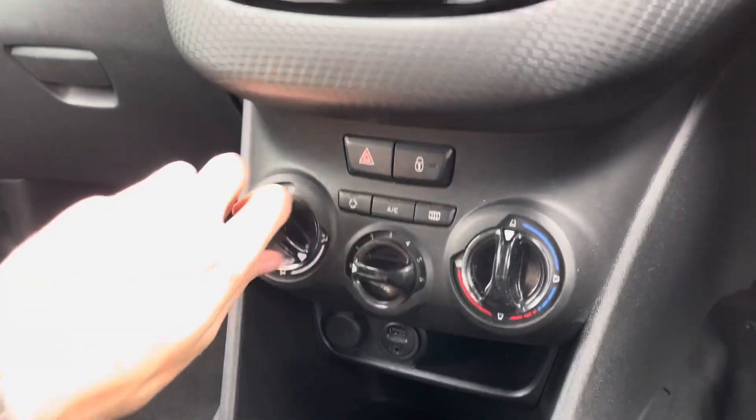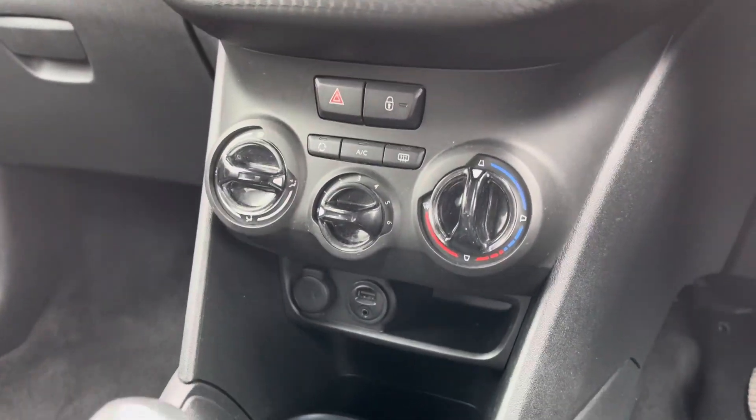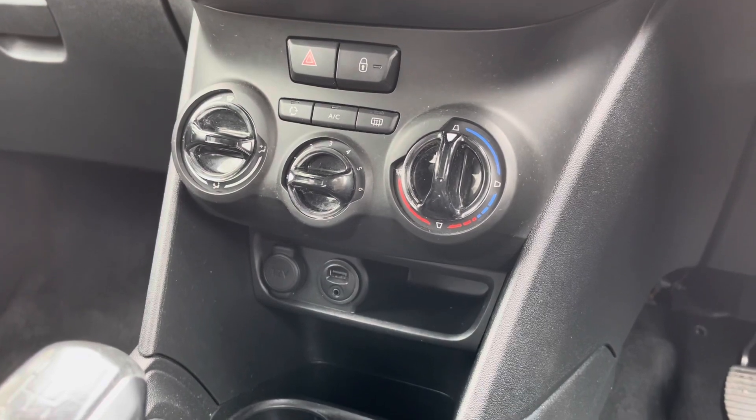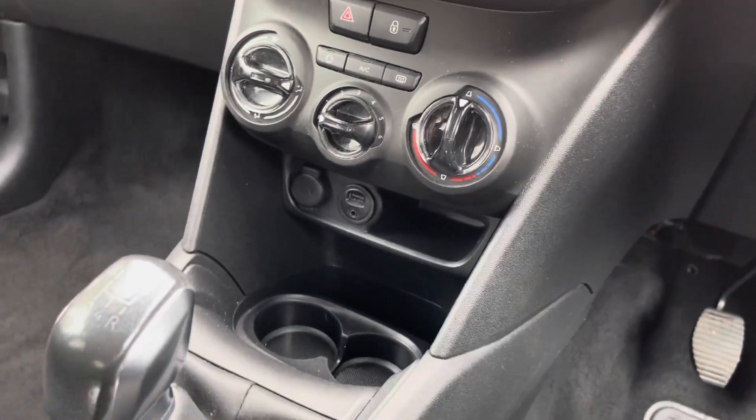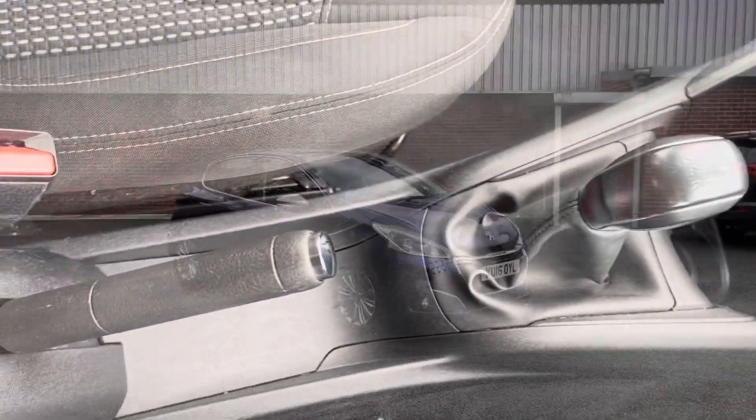As we move down, you do have your climate controls which are extremely easy to navigate around. Just below that you do have your USB, 12-volt and AUX port, as well as a handy bit of storage, two integrated cupholders, a 5-speed manual gearbox and a manual handbrake.